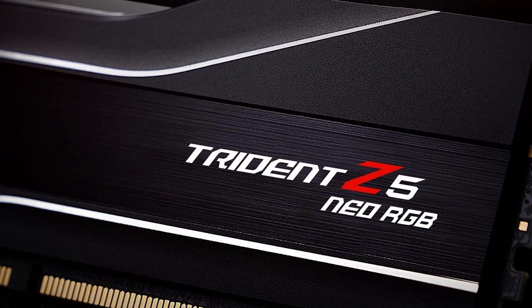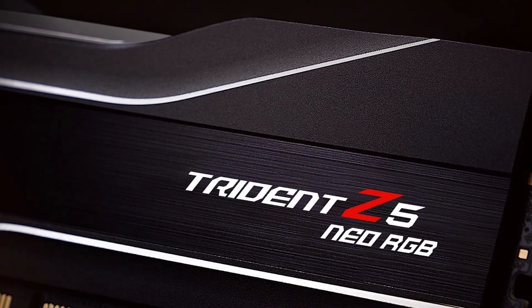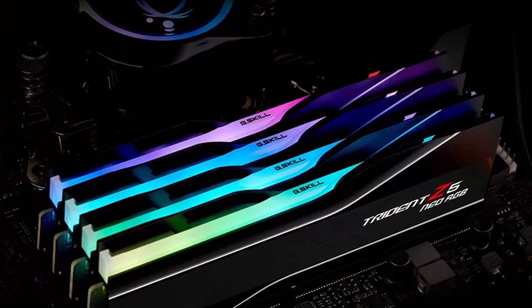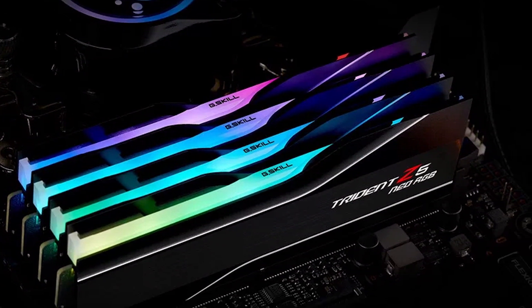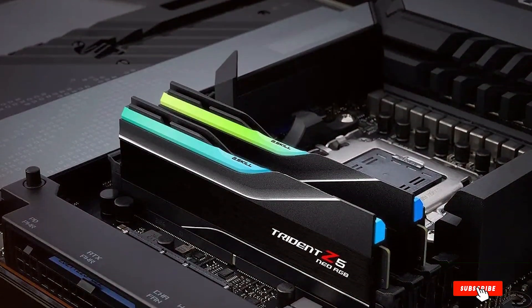The 6000MT/s speed ensures smooth and responsive system operation. Whether you are gaming, streaming, or working on creative projects, this RAM provides the power you need. Durability is assured with high-quality materials that ensure long-lasting performance. The 32GB capacity is ideal for gamers and professionals who need ample memory for their applications, making this RAM a versatile choice for a variety of users.